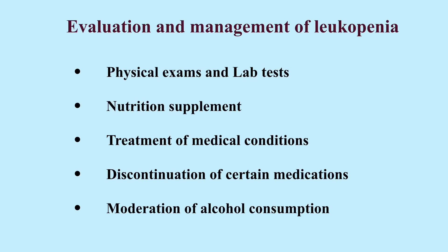Many people with leukopenia have no symptoms. In severe cases, people can have symptoms of infection such as chills, fever, and sweating. Further tests and physical exams should be performed in people with leukopenia to elucidate the causes. Treatment of contributing medical conditions, taking nutrition supplements in case of nutrition deficiencies, discontinuation of culprit medications, and cutting down alcohol consumption can help resolve leukopenia.